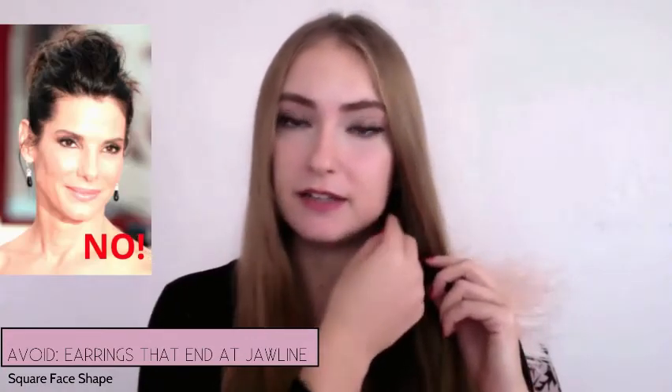Earrings you want to avoid with this face shape are earrings that end right at the jaw line. When earrings end at the jaw line, they emphasize that area because our eyes are drawn to where the earrings end. With the square shape, the jaw line is already very angular and defined, and you don't want to accentuate it further. So avoid earrings that end at the jaw line — instead, get earrings that are long and dangly with a round shape, as long as they don't end at the jaw line.